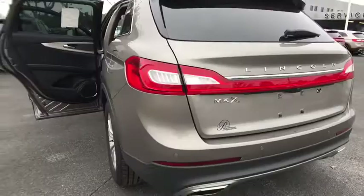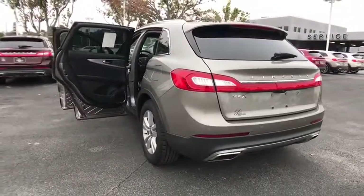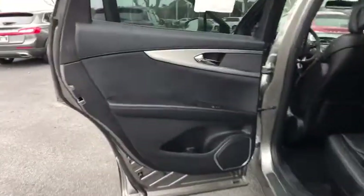Keyless entry, backup camera, leather wrapped steering wheel, Bluetooth, power steering, adjustable steering wheel.